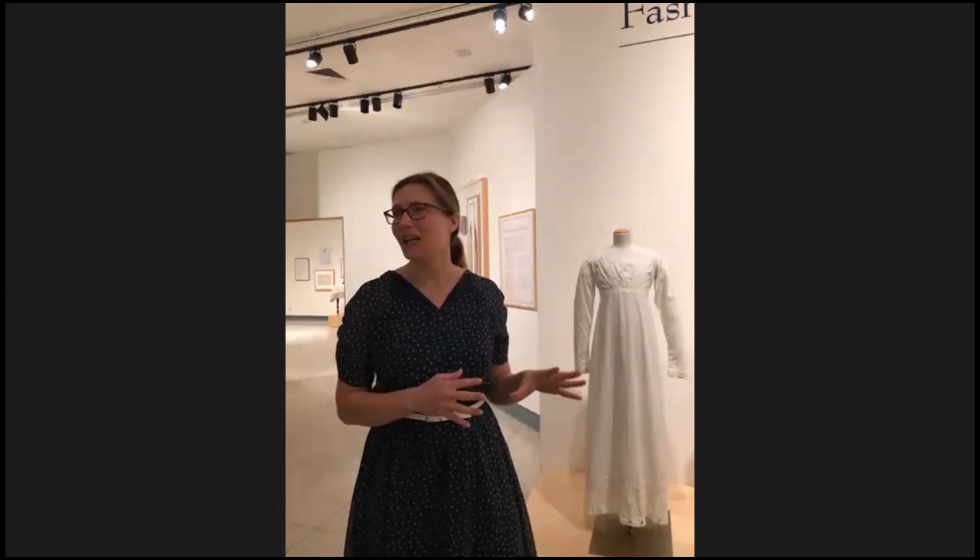Most everyday clothes got worn, then worn out, then recycled into something else. For things to have survived meant they were special enough to be put away. Some garments are in such amazing condition they look like someone hung them in their closet yesterday — we just got really lucky on some occasions.